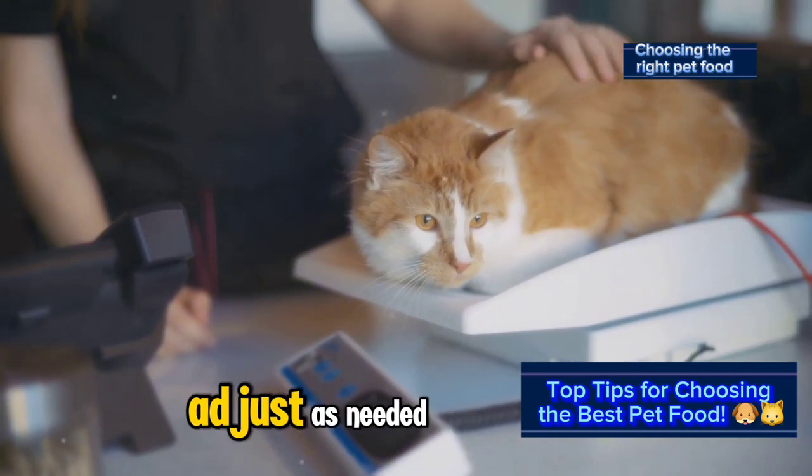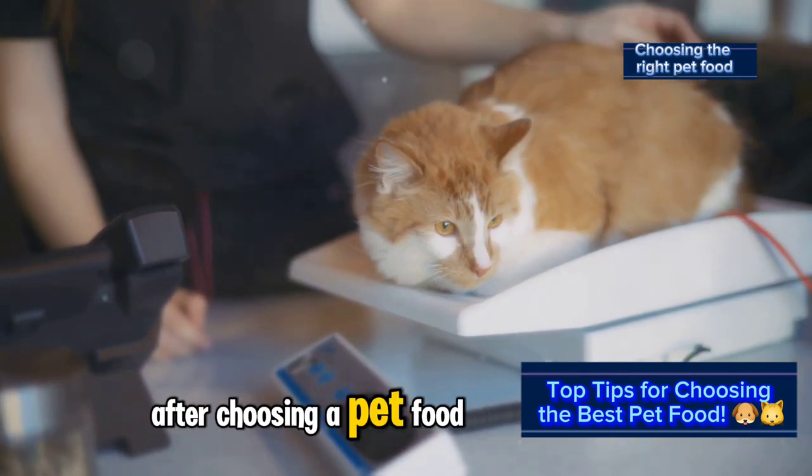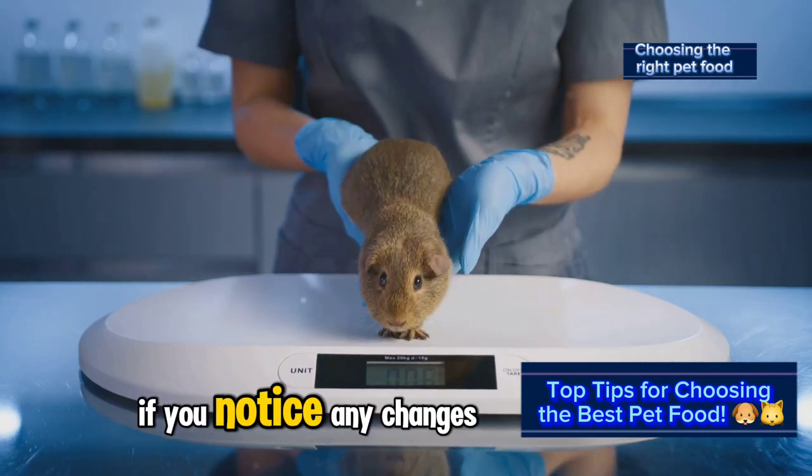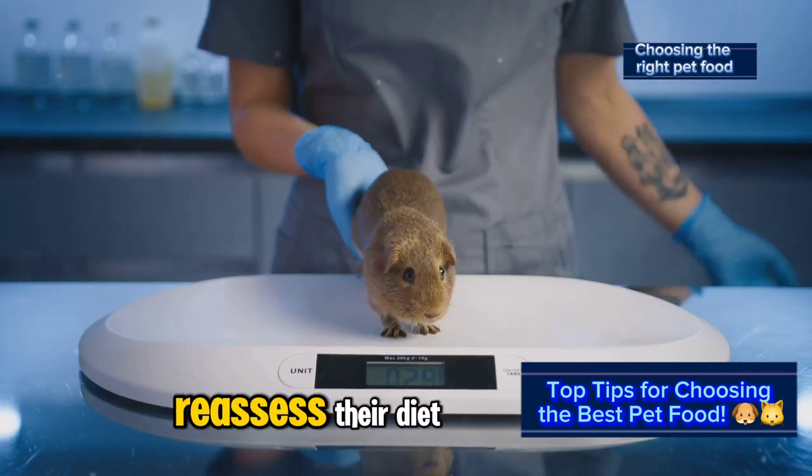Monitor your pet's health and adjust as needed. After choosing a pet food, keep an eye on your pet's weight, coat condition, and energy levels. If you notice any changes, it might be time to reassess their diet.